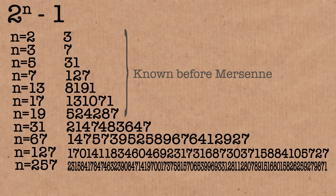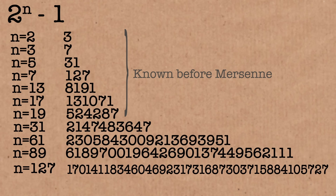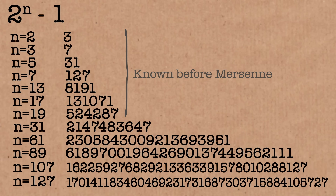And of course unfortunately that list was wrong. 67 and 257 don't belong on that list — they actually don't produce Mersenne Primes. And he actually missed a few numbers as well. He should have put 61, 89 and 107 in there as well.